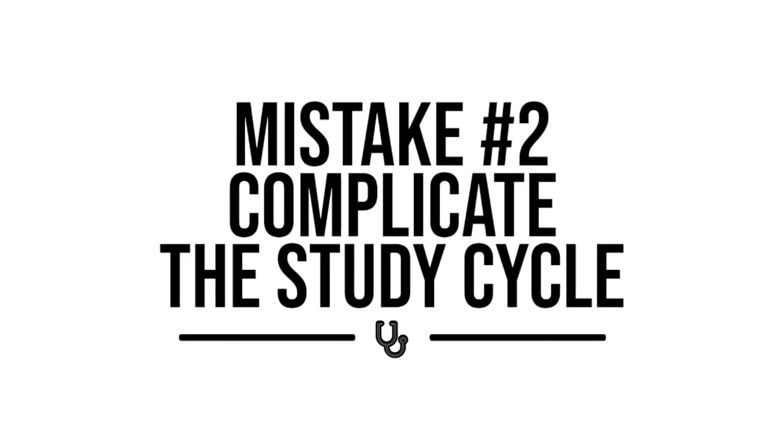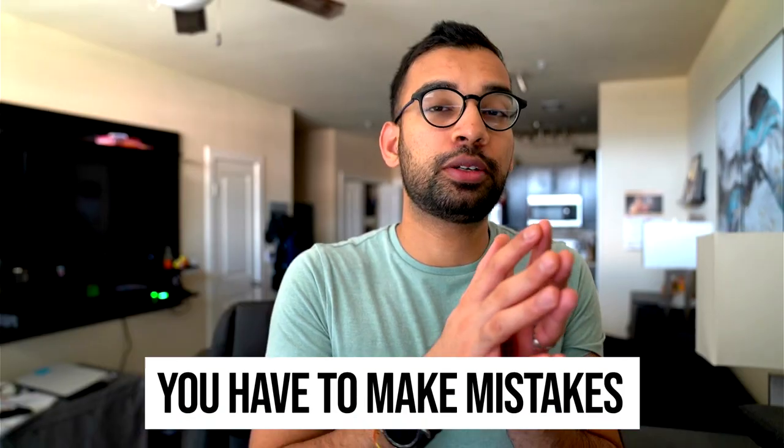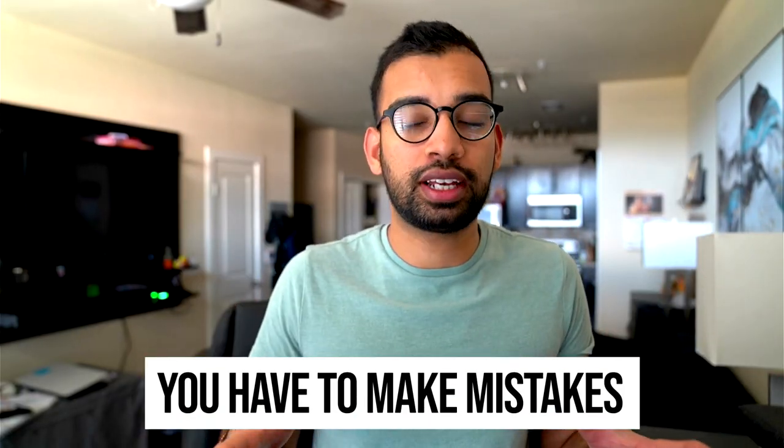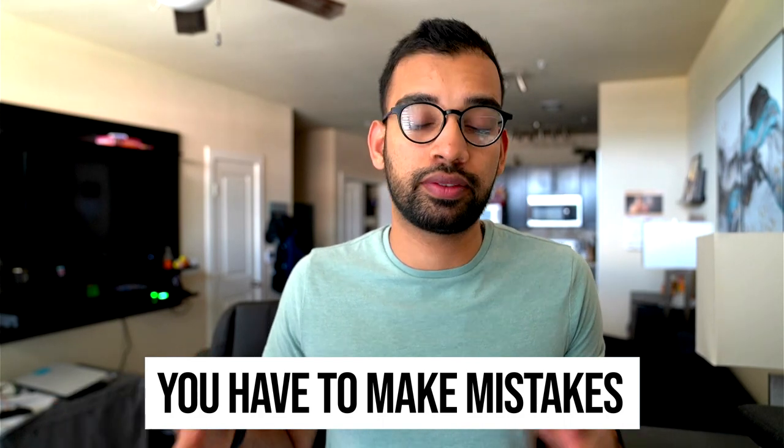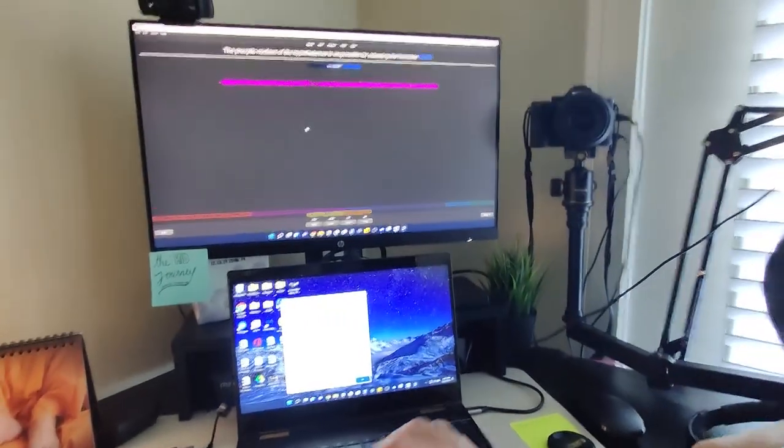Mistake number two is you often complicate the study cycle. Remember, the most important thing about step one is that you need to make mistakes. So look at where your current study schedule is — does it allow you to make enough mistakes? If you're loading it with resources just because you don't want to miss something on the final day, you're probably not setting yourself up for success. On the flip side, if you just focus on a study cycle designed around making mistakes, you can get rid of tons of extra resources that aren't really going to help you make those mistakes.